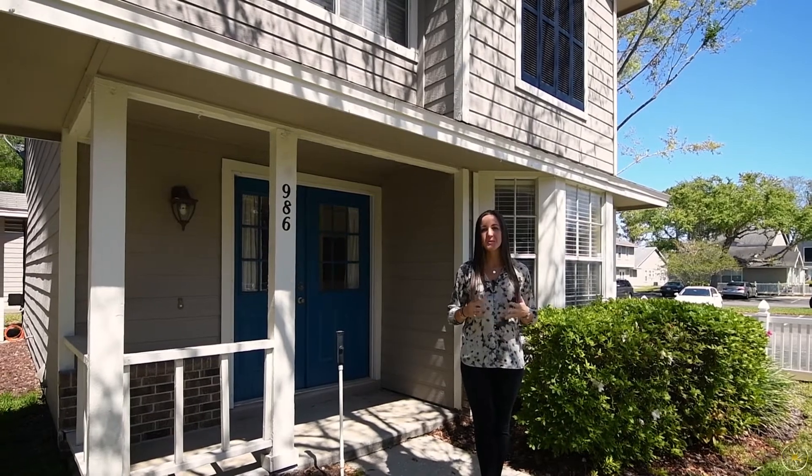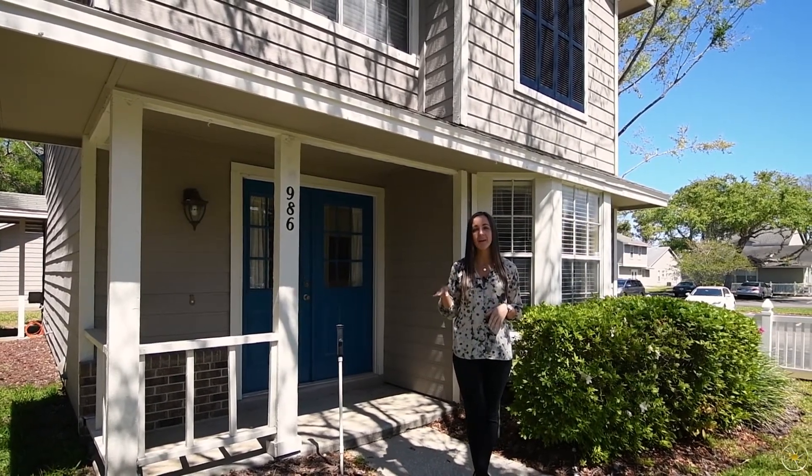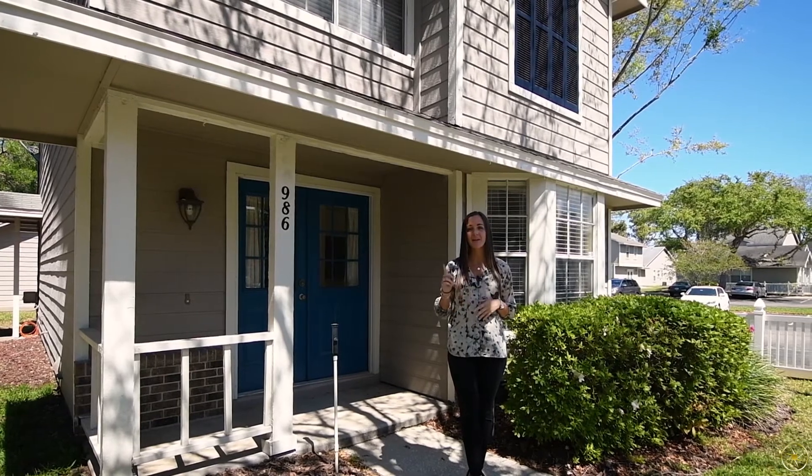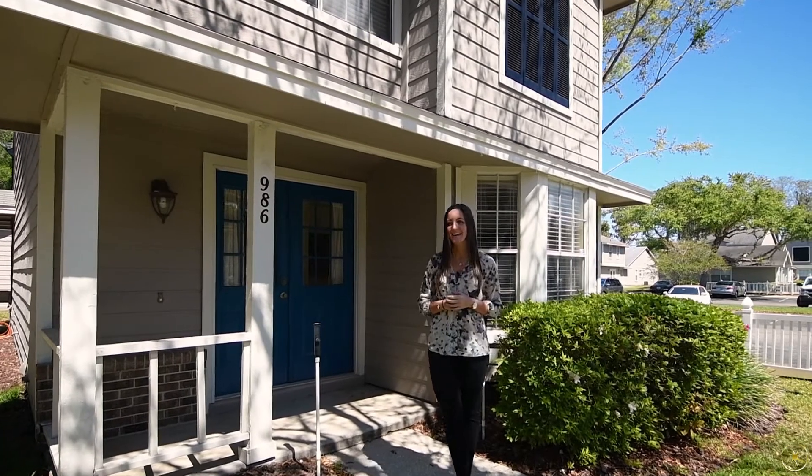This home boasts two bedrooms, two and a half bathrooms, and 1,260 square feet. You'll have all of your main living areas on the first floor and a half bath, and then upstairs double masters, and then out back a cute little covered and screened patio. So let me take you inside and show you around.